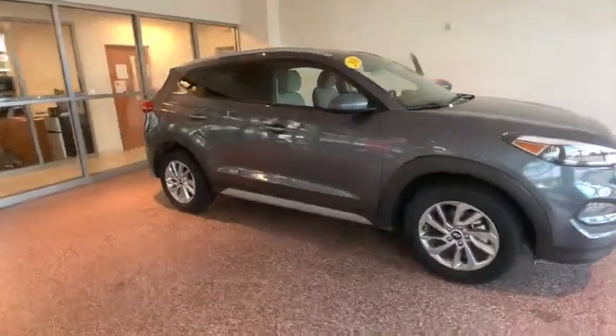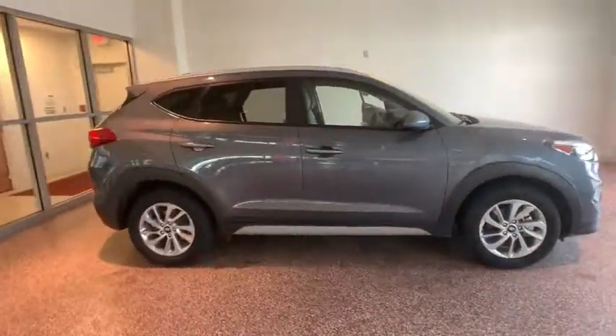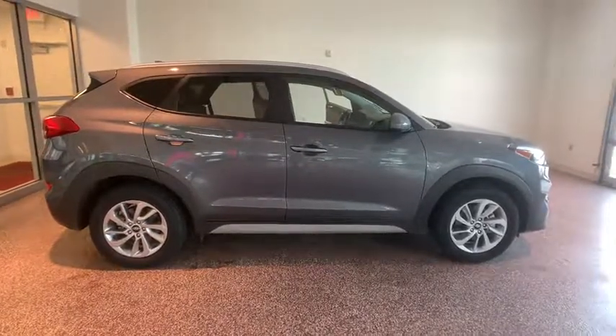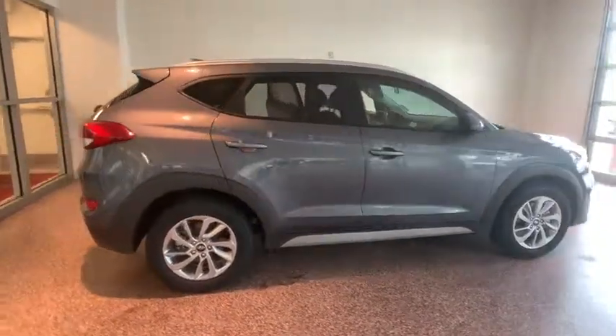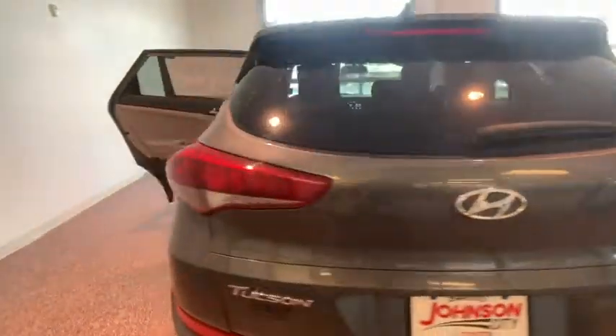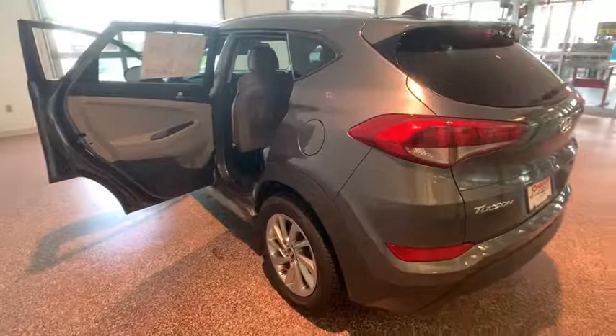Stop by and take a look at the 2018 Hyundai Tucson. Boasting low noise and vibration levels and a smooth ride, the Tucson combines the rugged utility of an SUV with the maneuverability and refinement of a car. With its spacious interior, small never felt so big.